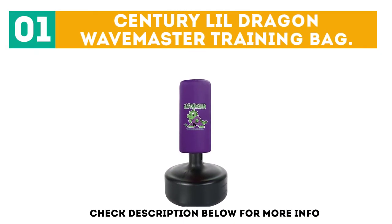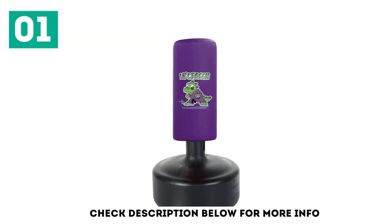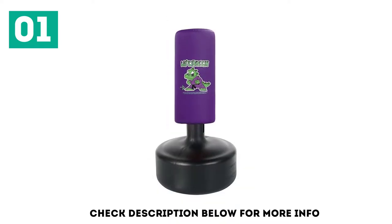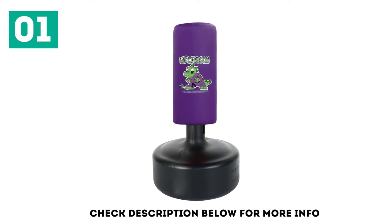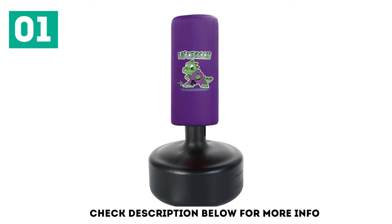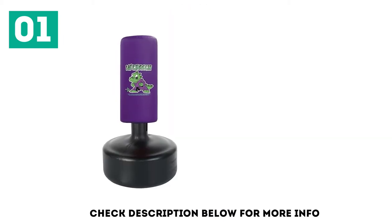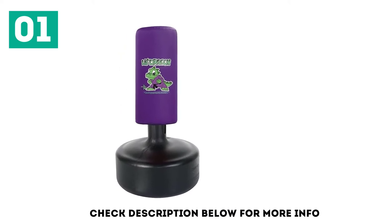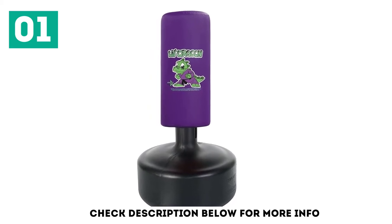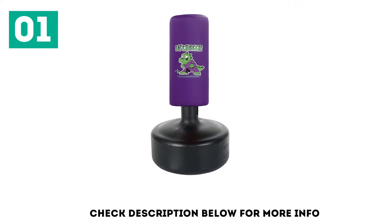Century Little Dragon Wavemaster Training Bag. The Century Little Dragon Wavemaster Punching Bag is the preferred option of martial arts gyms around the country. The superb design, excellent material, and light-hearted aesthetic also makes it a top pick of kids in local fighting gyms. Such a high-quality bag allows your child to perfect several different punches, kicks, fighting strategies, and techniques. The second children get hitting these bags, it becomes clear that they were designed and constructed with young martial artists in mind. You only need to skim the Amazon review section on this bag to see that all the Wavemaster team's hard work and dedication is paying off big time.